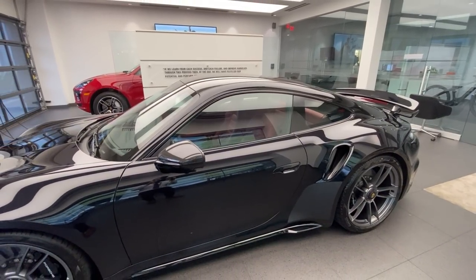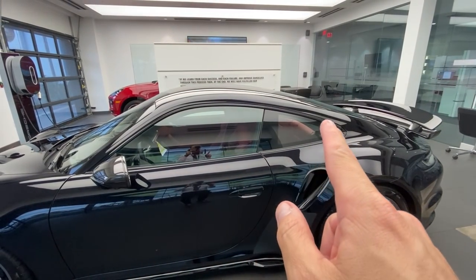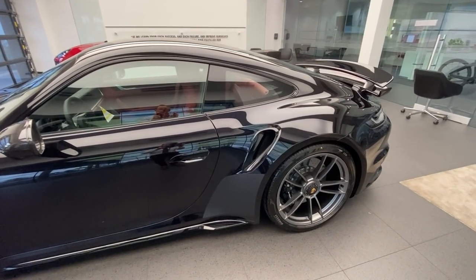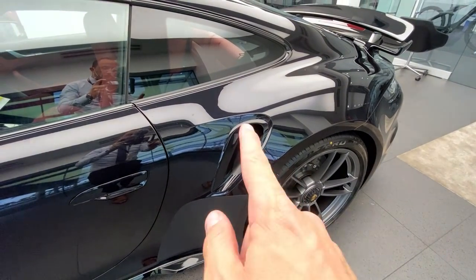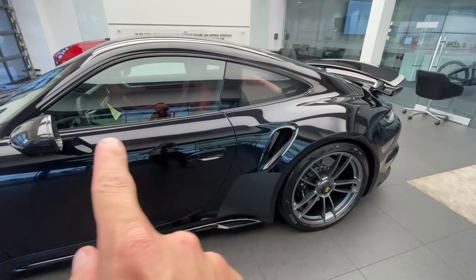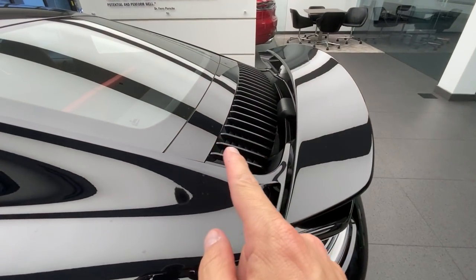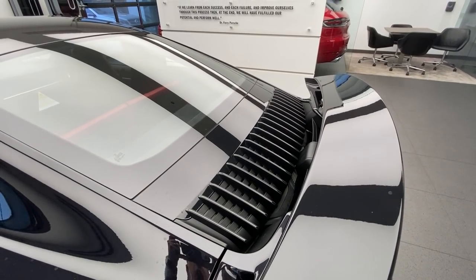Another feature of the sport package is the window trim around the windows — the strips going around the windows are finished in high gloss black. Continuing with the sport package, the air intakes are also painted in high gloss black. High gloss black for the engine slats is another part of the sport package. Normally the middle section of these engine slats is finished in silver, but with the sport package Porsche paints them high gloss black.